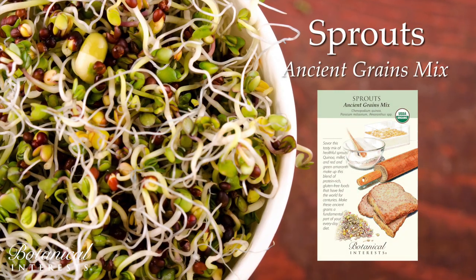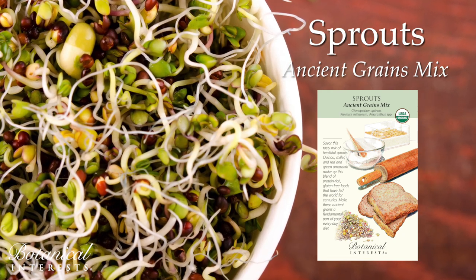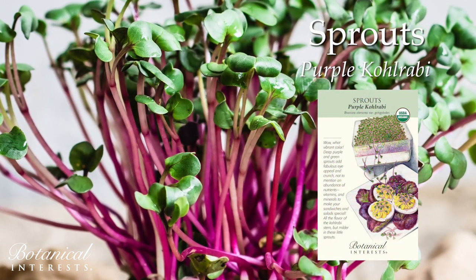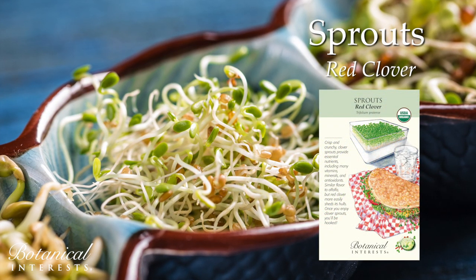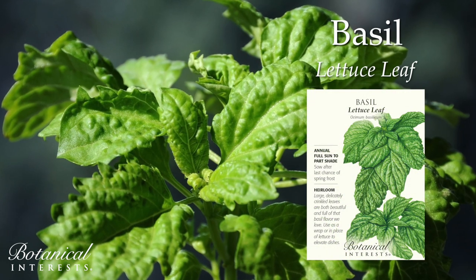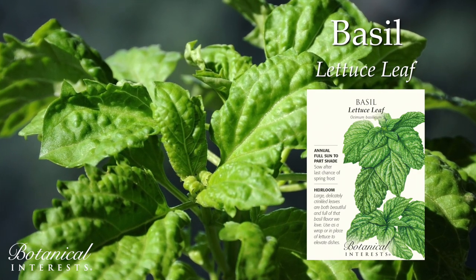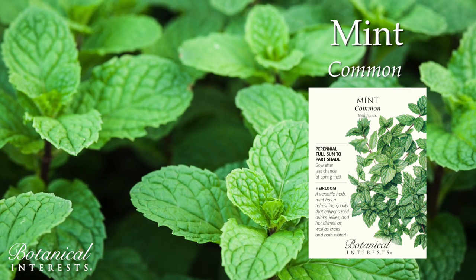Quinoa, millet, and amaranth make up this blend of protein-rich, gluten-free foods that have fed the world for centuries. Deep purple and green sprouts add fabulous eye appeal and crunch. Crisp and crunchy with a flavor similar to alfalfa, but clover more easily sheds its hulls. Very large, delicately crinkled leaves to use as a wrap or in place of lettuce to elevate dishes. Mint has a refreshing quality that enlivens ice drinks, jellies, and hot dishes, as well as crafts and bath water.